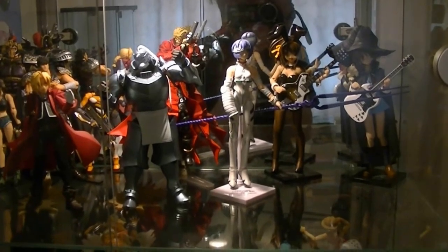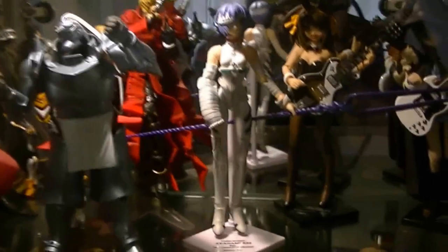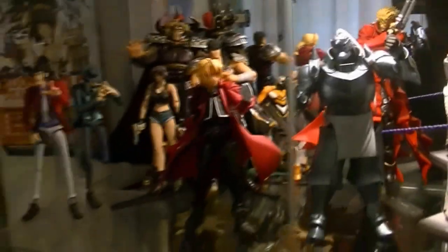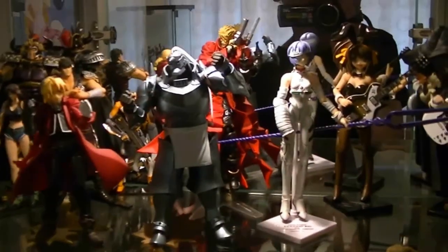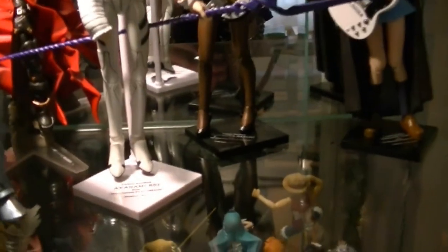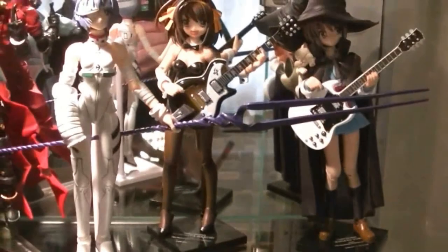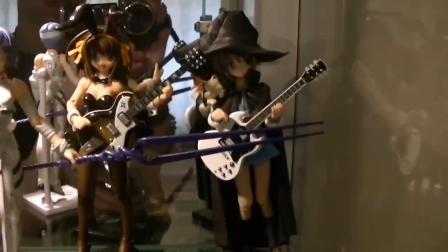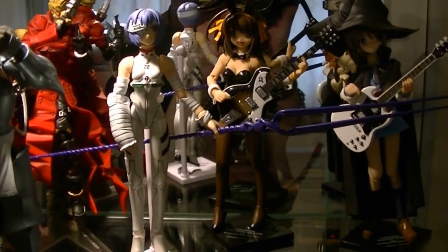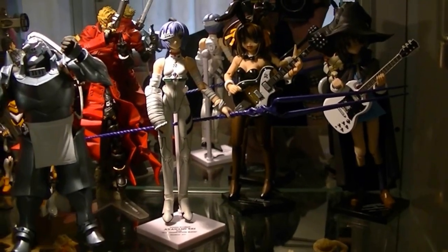We have Rei Ayanami from Neon Genesis Evangelion from the Fraulein Revoltek series. As you can probably tell, I have other Revoltek figures on display - some from the Yamaguchi series, some from the regular series, some from the Revolution line, and a minifigure as well. Rei has the same stands as Haruhi and Nagato. She also has that spear thing - you can tell it's really long. It goes really long there, and she looks great on display. Until next episode - I'll see you very soon. Arigato and sayonara.